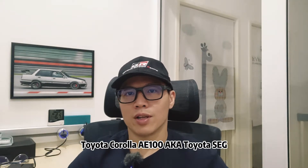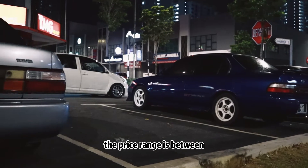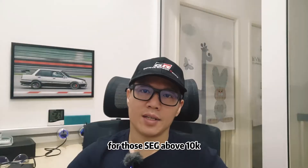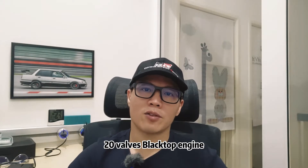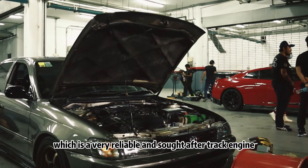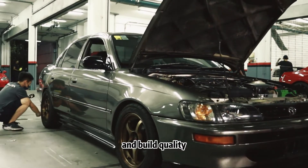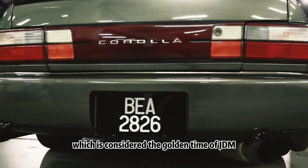Toyota Corolla AE100, also known as the Toyota SEG. The price range is between 8k to 15k depending on the mods and condition of the car. For those SEGs above 10k, most likely it will come with the 4A-GE 20V black top engine, which is a very reliable and sought-after track engine. The car represents top-notch Japanese technology and build quality back in the 90s era, which is considered the golden time of JDM.